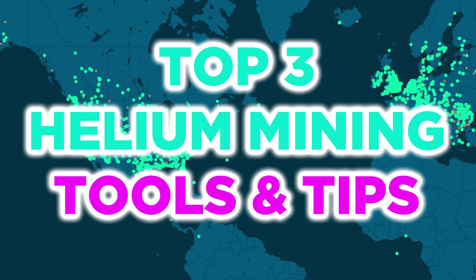Welcome. In today's video I will go through a few tools which can help you plan, set up and purchase your first miner. I will leave all the relevant links in the description below.